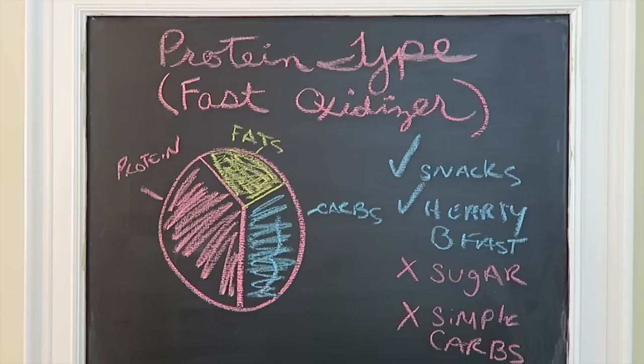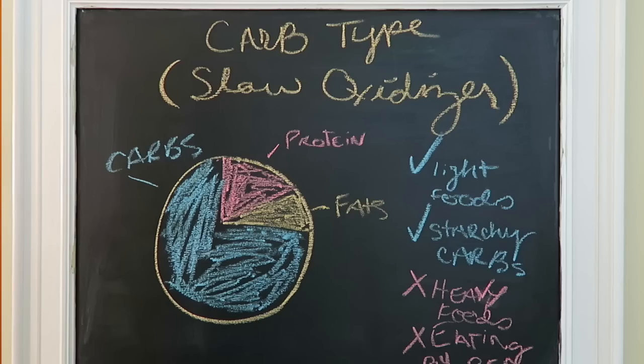Some people do really well on cutting their carbs super low and those are usually going to be the protein types. The people who do really well as carb types might be your raw vegans — vegans who really change their whole life, start eating lots and lots of grains and fruit, and feel like a brand new person.